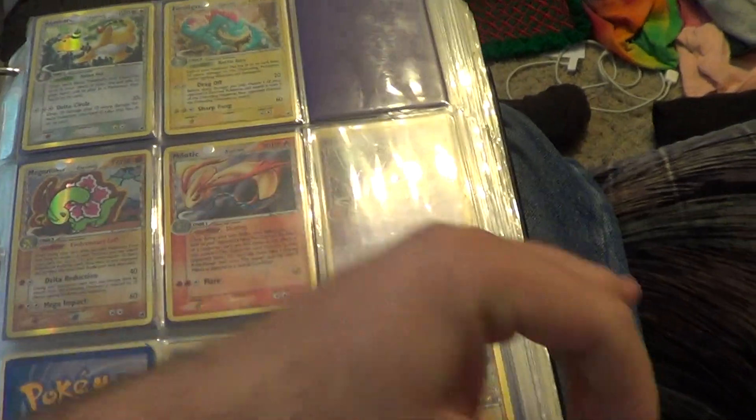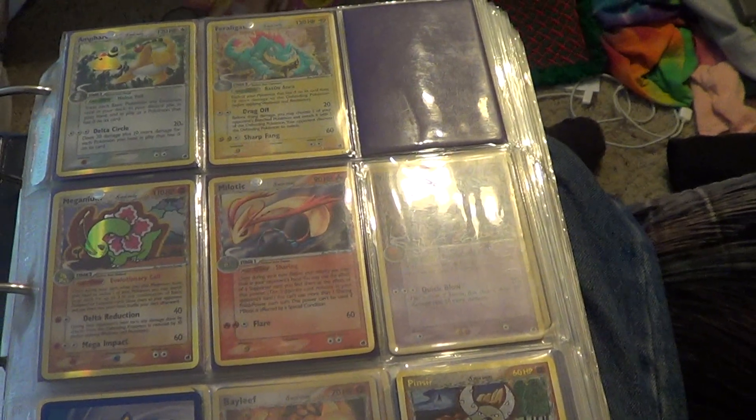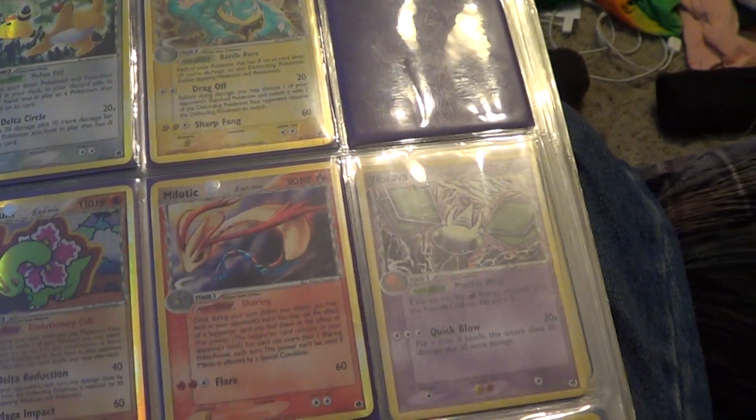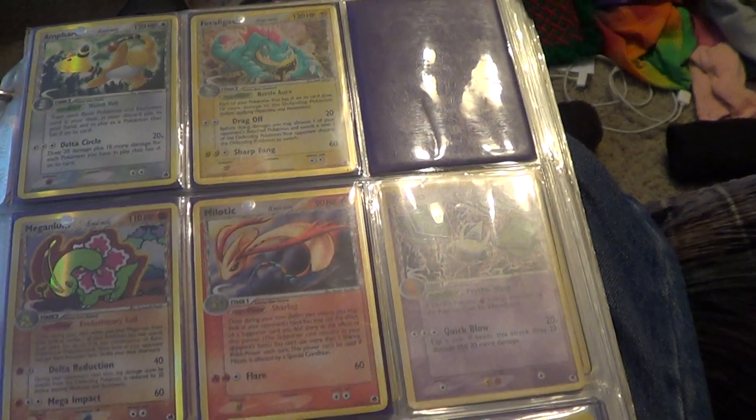This binder pretty much has all of my sets from Generation 4 as well as these first two EX series sets, so this binder will last for a while. And then after this I have another binder full of my incomplete Black and White series cards. Anyway, so here we go.